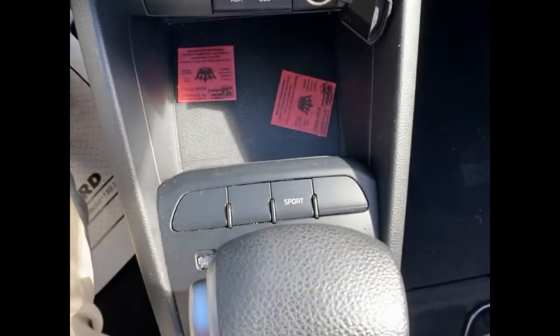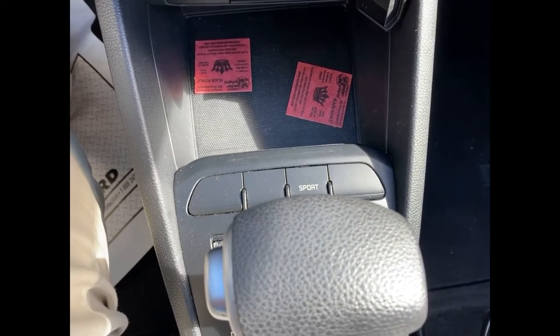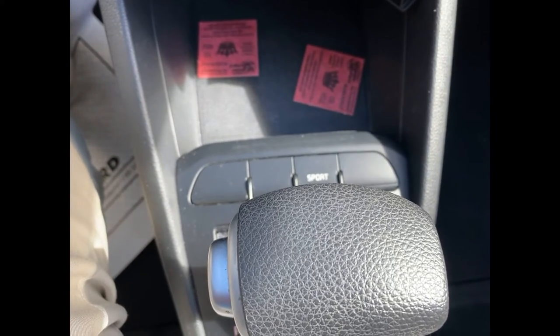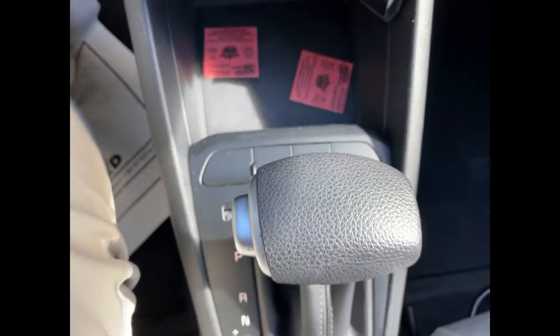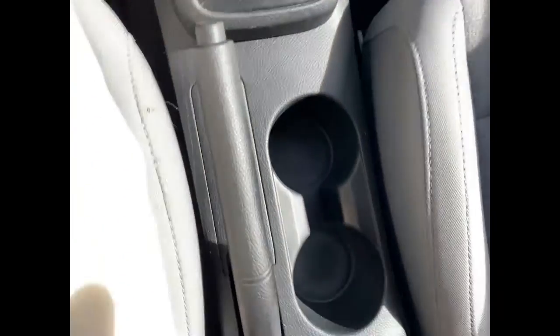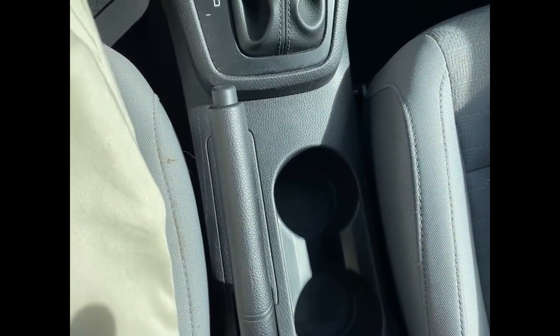Moving further down, you'll see we have a sport mode. You do sacrifice a bit of gas mileage but you get more low-end and top-end performance from the vehicle. Then you have your regular standard gear shifter, two cup holders, and your hand brake — or parking brake, however you want to call it.